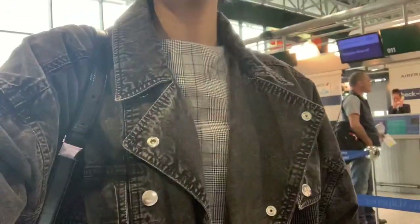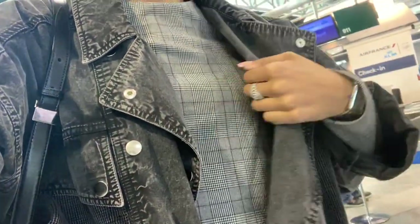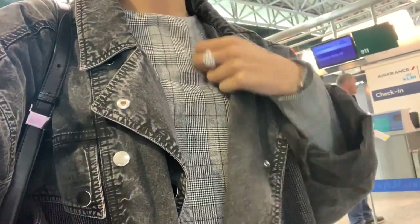Hi everyone, welcome to the Paris vlog. We're currently still in Milan at the airport checking in for our flight to Paris, so I'm very excited — hope you enjoy this one. Also, outfit details: this jacket is very oversized by Isabel Morant, and this is actually a Zara plaid dress that I'm wearing with my sneakers.